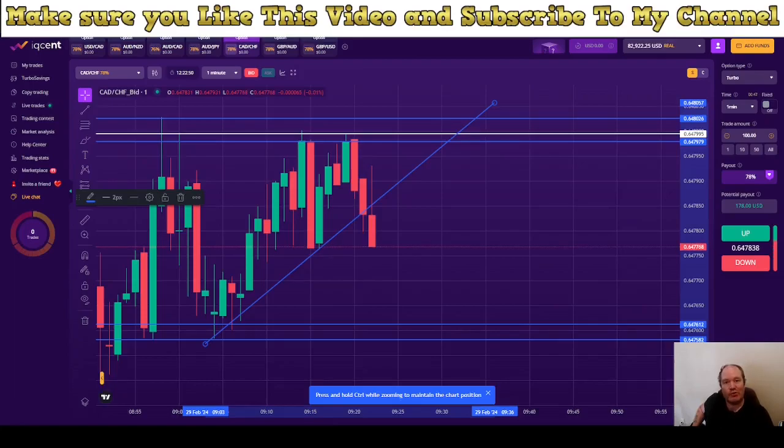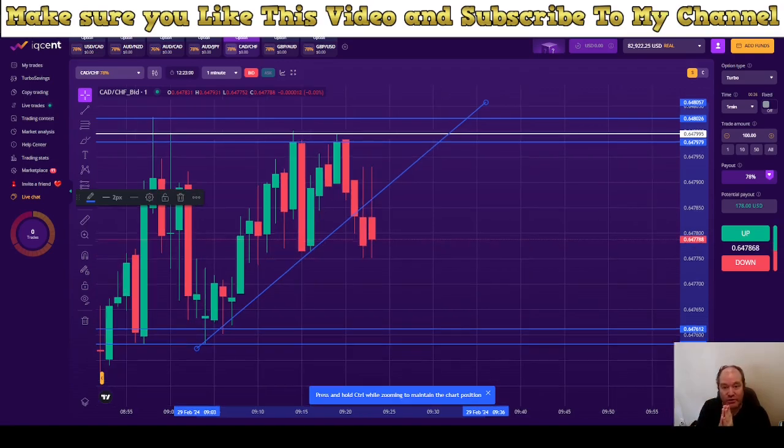Hey and welcome to Alpha One. I have once again just had a live session trading at IQsense, and you can trade together with me. The link below the video is alpha1signals.com — just sign up there and you can trade together with me.